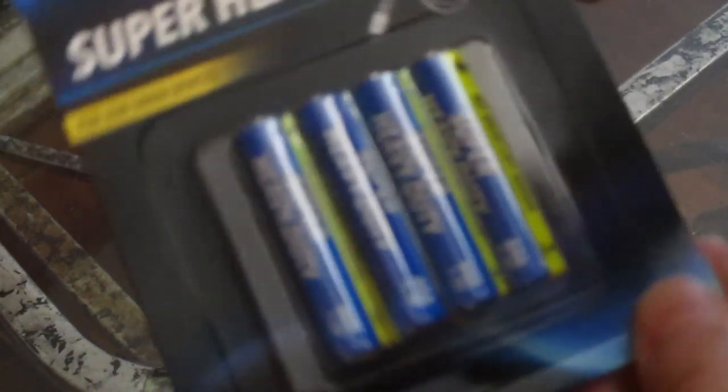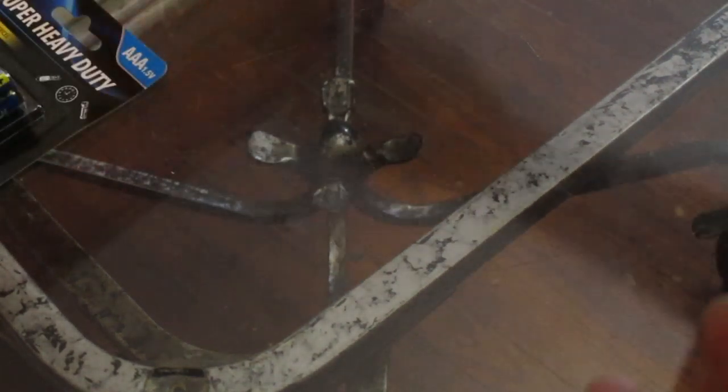Of course you have to have batteries, and Dollar Tree has the cheapest batteries. They last quite a long time, and for a dollar you can't beat them. I just got some triple-A's — I needed to restock my stockpile.